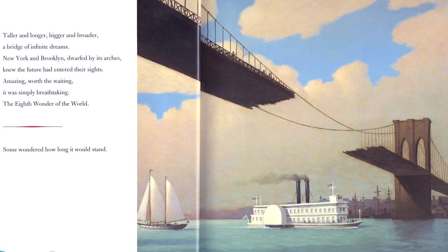Amazing, worth the waiting, it was simply breathtaking. It was known as the eighth wonder of the world. Some wondered how long would it stand.